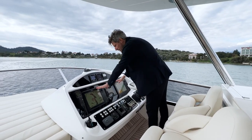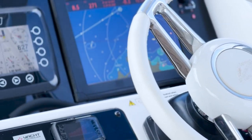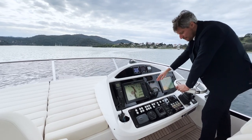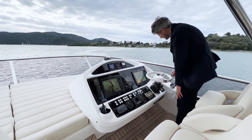Here we have the navigation displays from Simrad — the multi-function displays where you can put multiple overlays. This is the anchor chain counter, MTU engine displays, and the autopilot. Then you have a fuel level indicator.